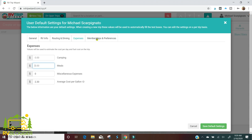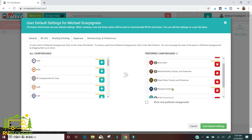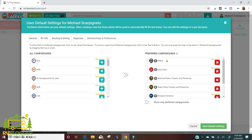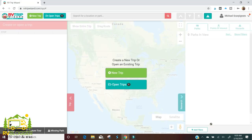Under memberships and preferences you can see what RV Trip Wizard will do — find campgrounds based on your preferences. We belong to FMCA, Good Sam, and Passport America, and we want to find national parks, forests, and state parks, plus BLM lands and KOA campgrounds. You can check to only show preferred campgrounds, but I leave it unchecked so it gives you the biggest variety. Then you just click save default settings and it'll take everything into account when planning your trip.